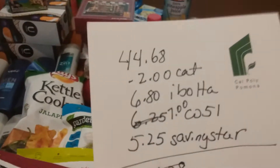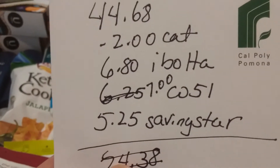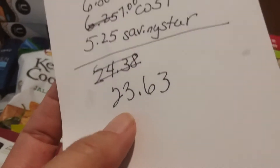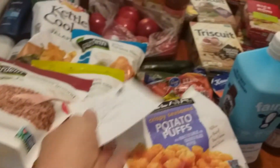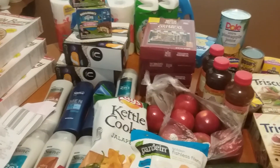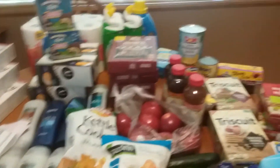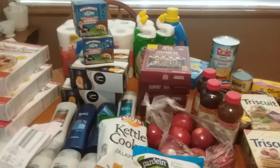I got a $2 Catalina back on my next shopping order. I should get $6.80 back from ibotta, $7 back from Checkout 51, and $5.20 back from Saving Star, making my final cost for all this stuff only $23.63 — a fantastic price for some wonderful groceries. There's some junk food in there, but I also got produce, meat, regular milk, almond milk, and so much really good food for $23.63.